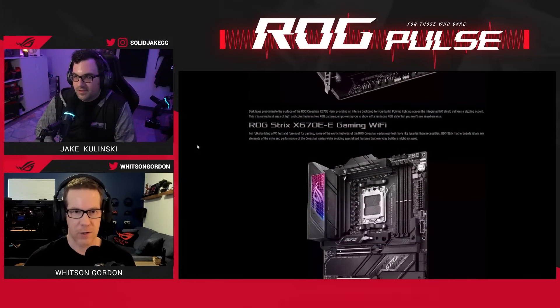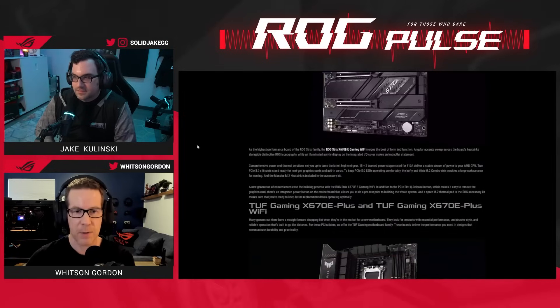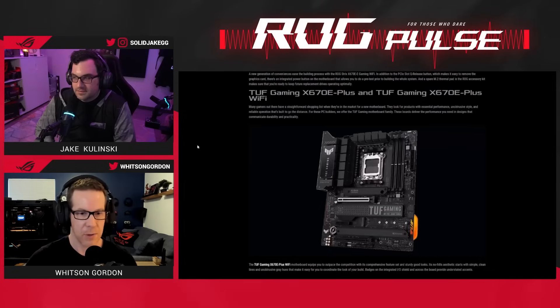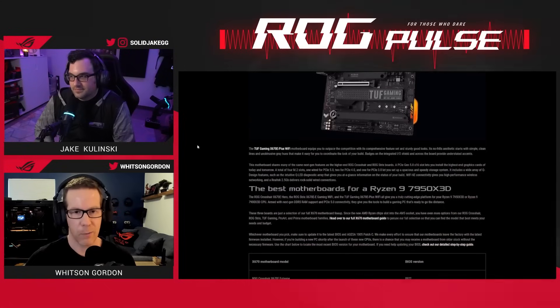It's got all the features you could want. We also have some ROG Strix X670E options, as well as a Tough Gaming X670E option, if you're looking for more of a just-the-essentials kind of route.